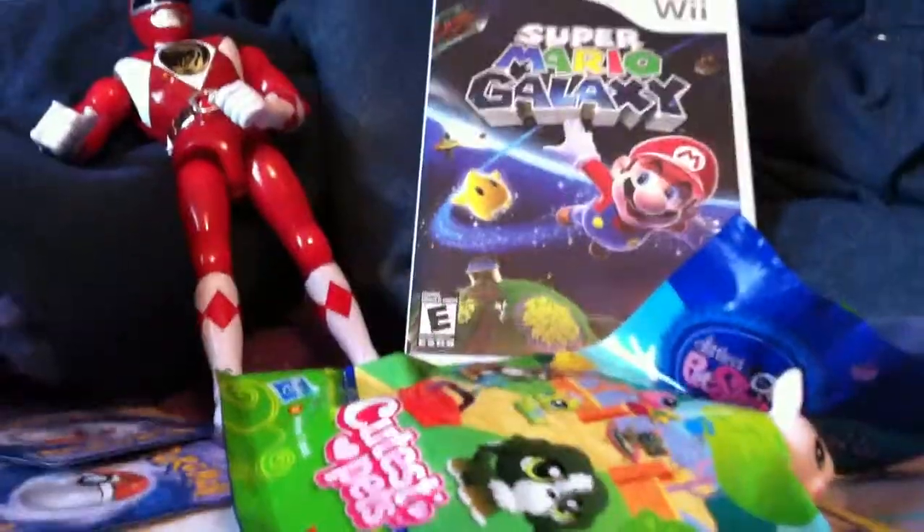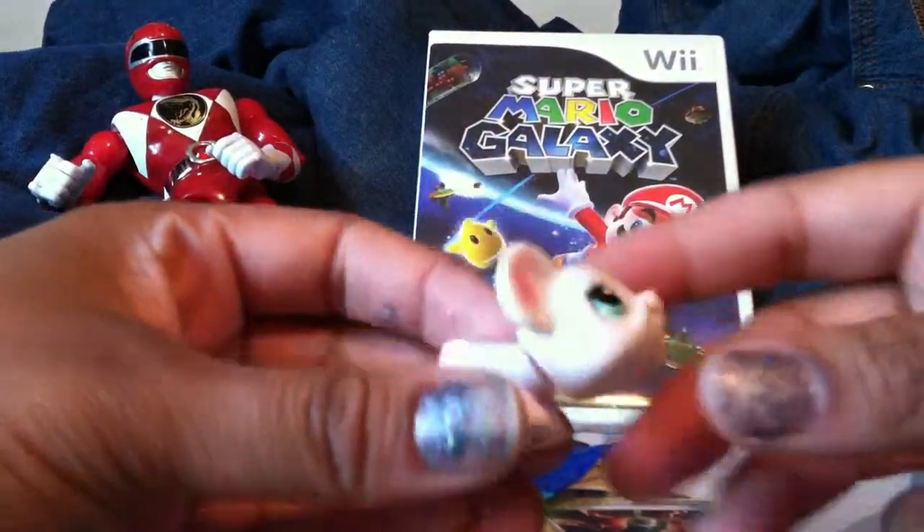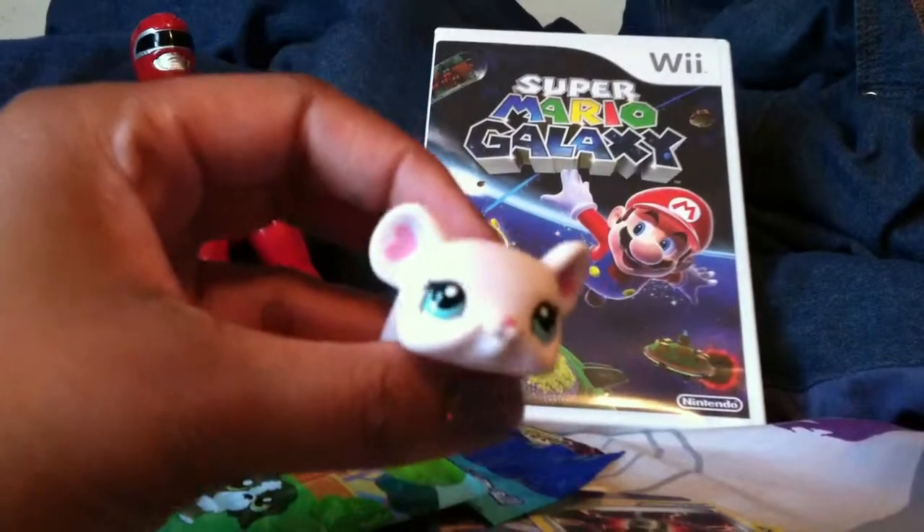All right, Lily. Sorry, distracted by her cuteness. She's sleeping. And I got... what the... I don't even know what this is.